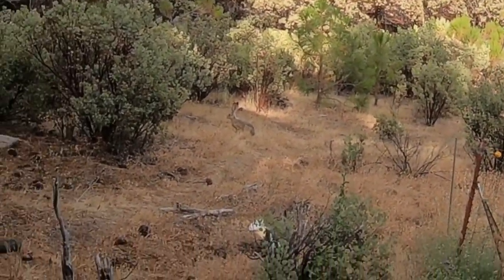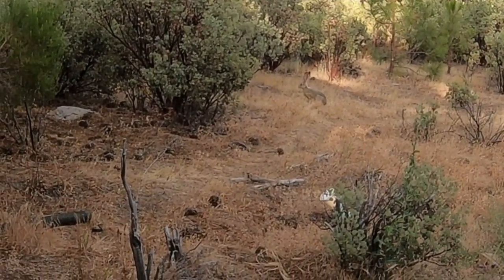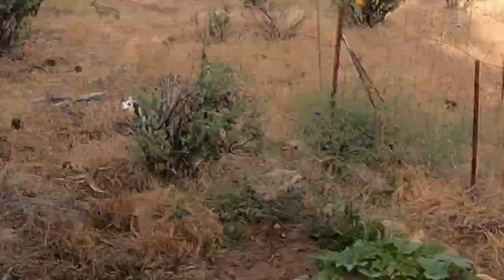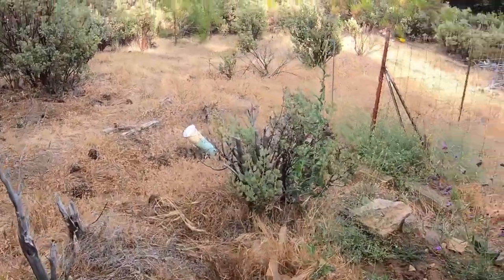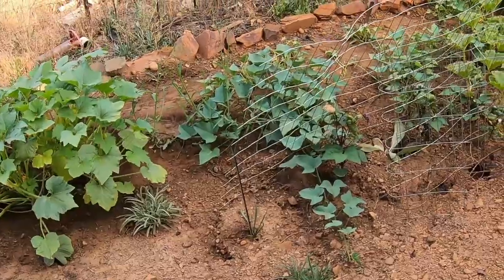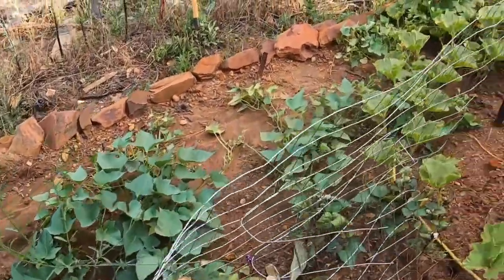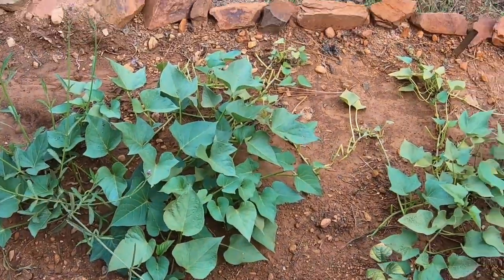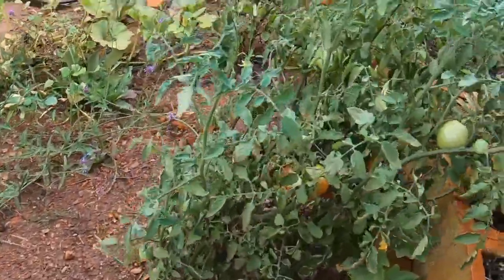We open on this jackrabbit who keeps getting into my garden. Little bastard - get the hell out of here! Anyway, I think he's eating all my greens off of my sweet potatoes, but these tomatoes are looking good.